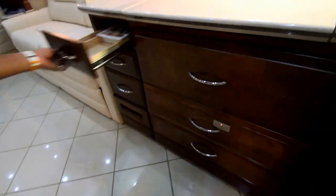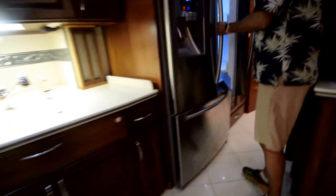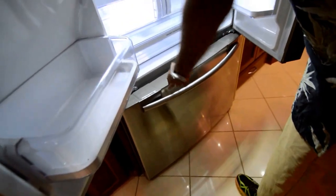A light comes on as soon as you open the doors — I like that. Lots of drawers and they're pretty deep. So lots of storage. Over here we have a nice Samsung household refrigerator with the freezer on the bottom — that is a nice upgrade.